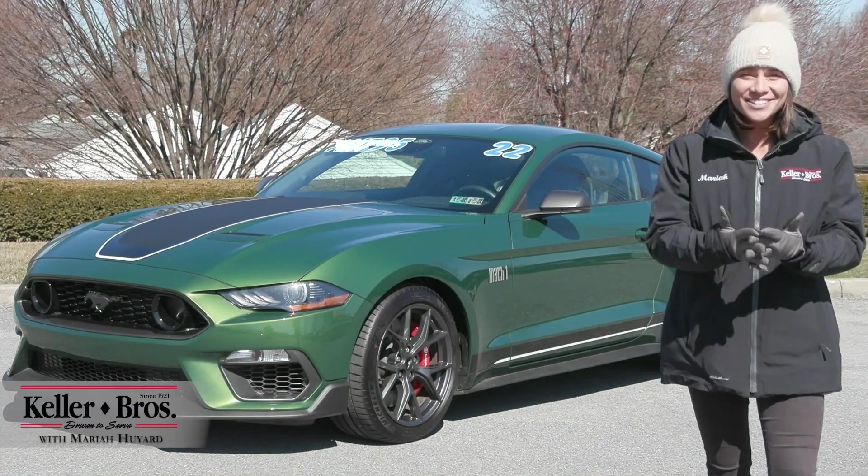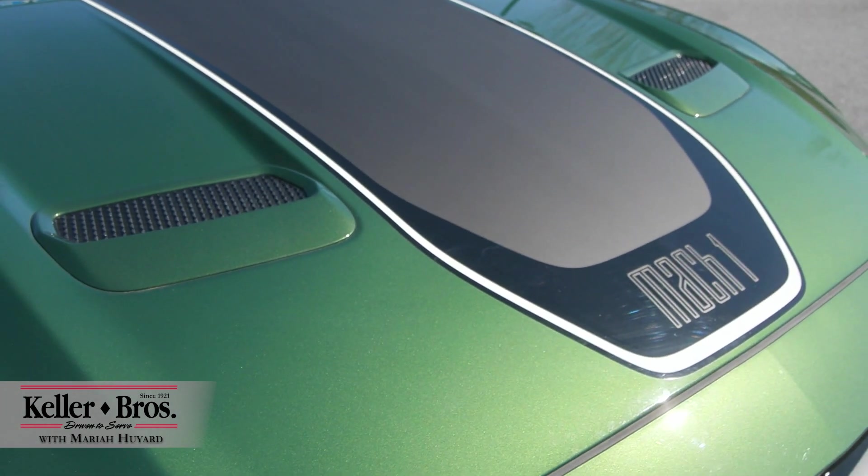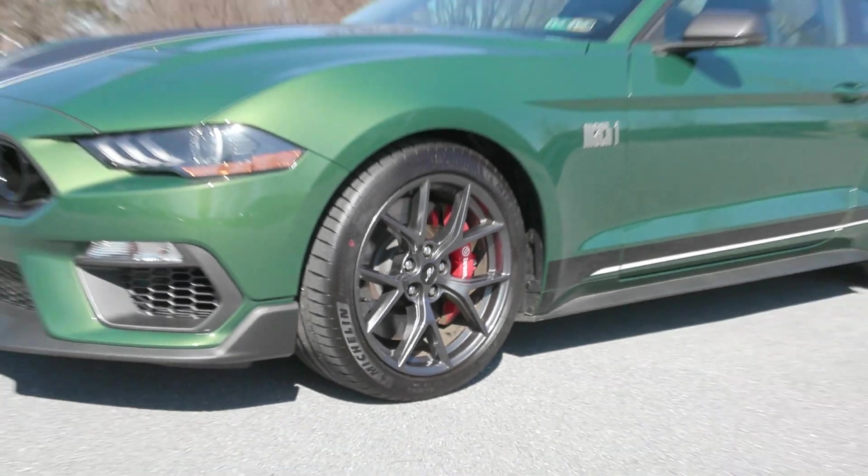Hi, Mariah here at Keller Brothers, here today looking at this incredible 2022 Ford Mustang Mach 1.